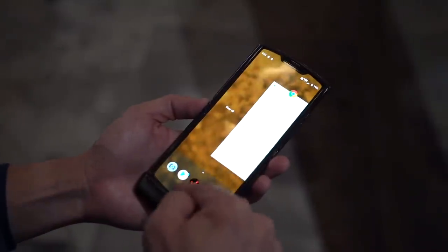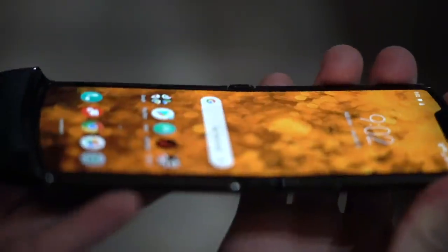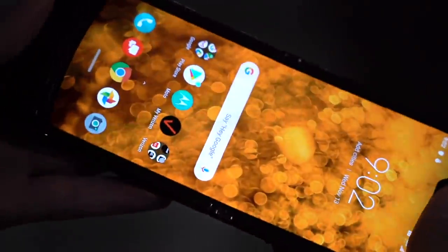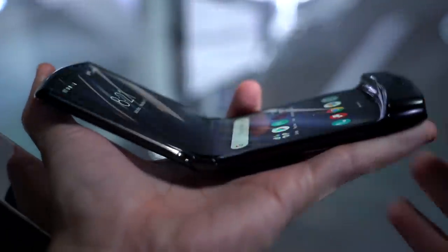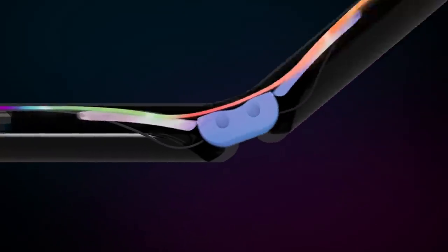Inside, there's no physical keyboard where there once was. Instead, it's all display — 6.2 inches of it. Surprisingly, there's no noticeable crease on the screen. Motorola says the hinge is designed to flex into the shape of a water drop to avoid this, but we'll see over time if this indeed solves the challenge of this particular type of display technology.